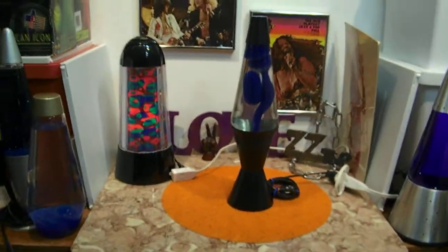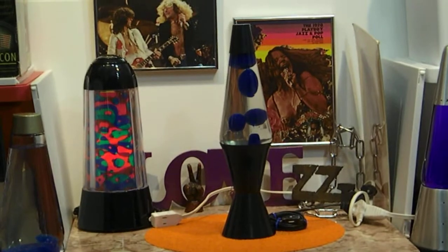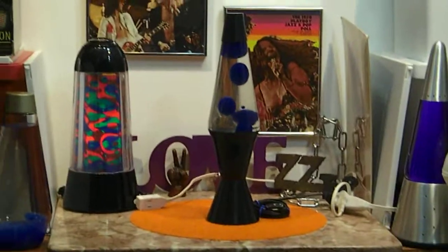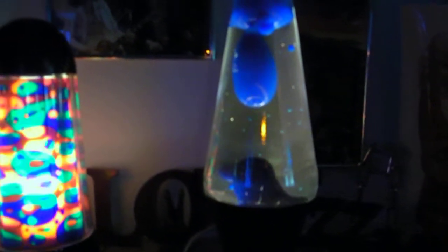Alright, let's turn the light out here. See what we got. Groovy.